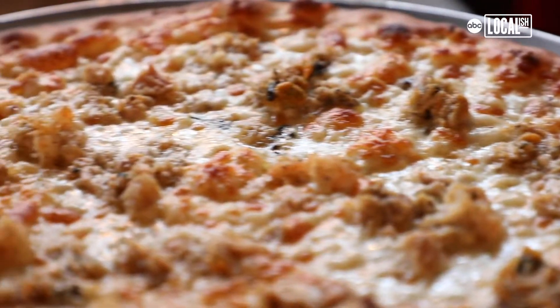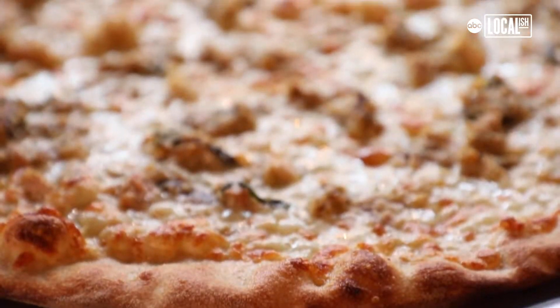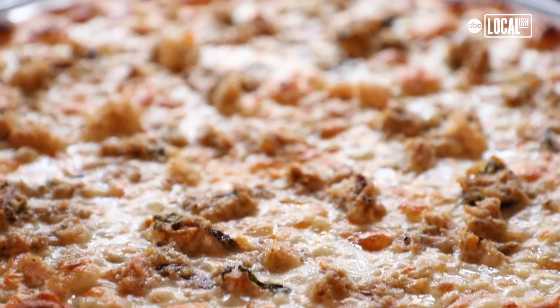This is the seven fishes. We do it pretty much every year around the same time, right before Christmas. Just garlic, olive oil, cheese, and then our seven fish combination.